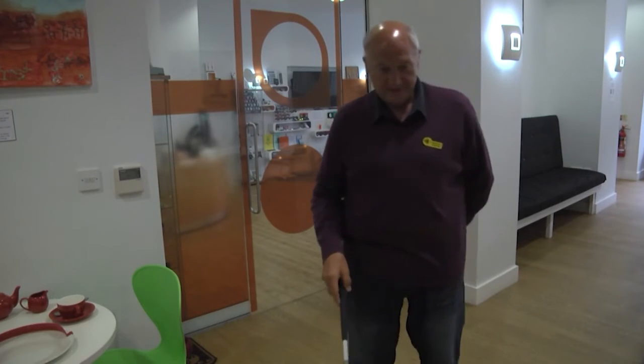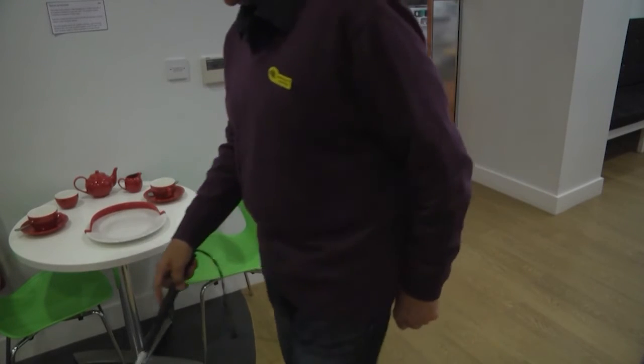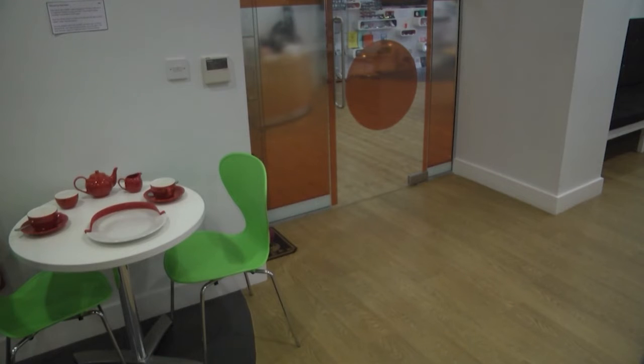Neil is a volunteer at MySightNotts. He has an eye condition called retinitis pigmentosa, where the retina slowly breaks down, and he has benefited from the centre. One of the main problems with visual impairment is the frustration that you can't do things that everybody else can. But if you can embrace some of the technology — even some of the simple pieces of equipment available — you can actually reduce that frustration immensely and do things yourself without having to ask. Which to a visually impaired person is a really important thing.